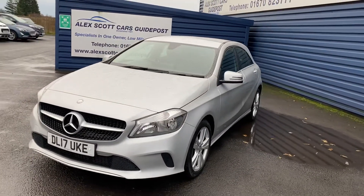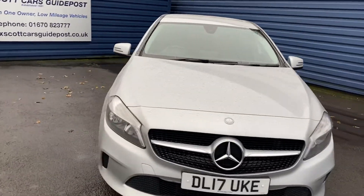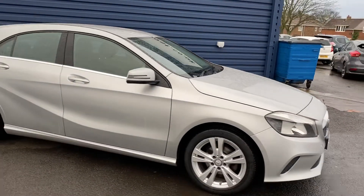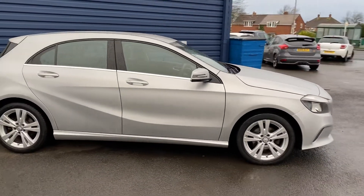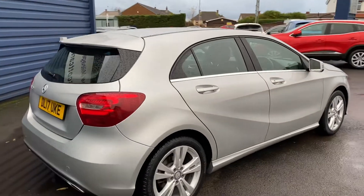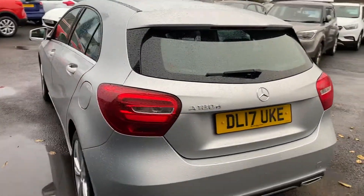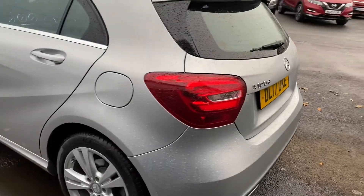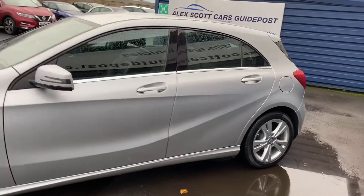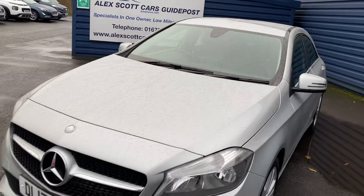It's just arrived in. It's one owner, full Mercedes service history, 37,000 miles, and two keys with the vehicle as well. It's had a quick wash off and a tidy inside, but you're seeing it as we've just got it in. It's in excellent condition, as you would expect for a one owner car with full Mercedes history.